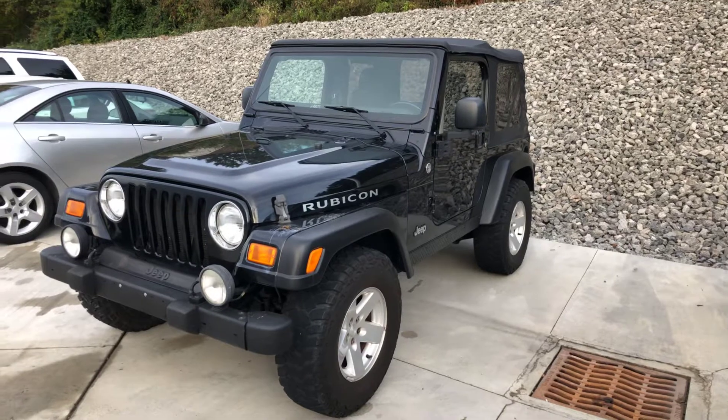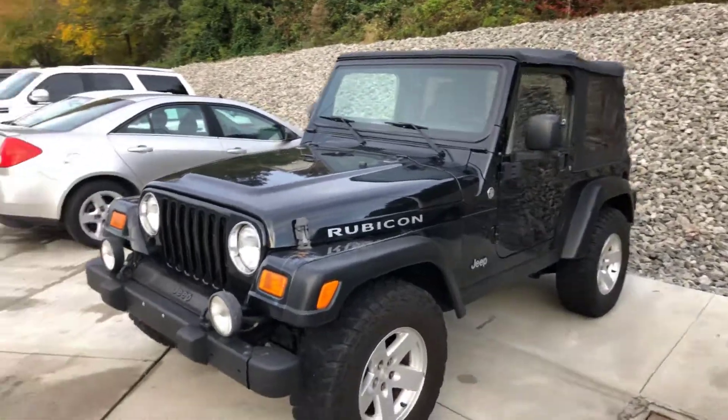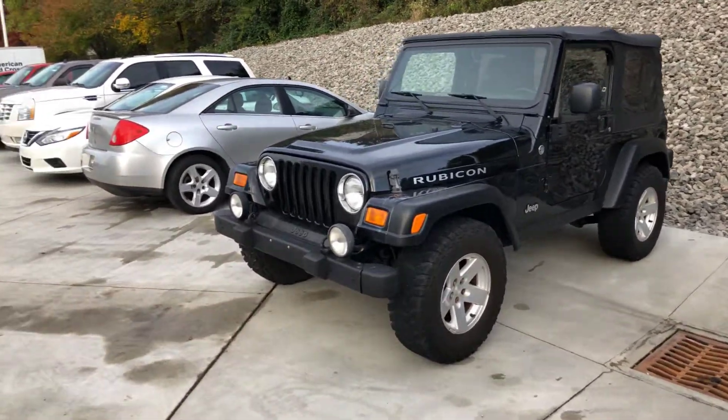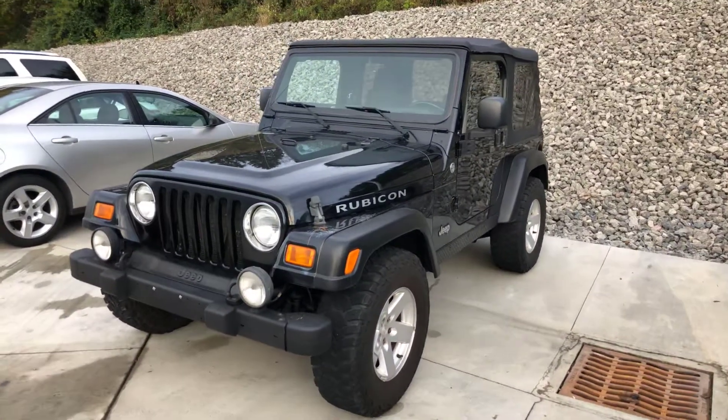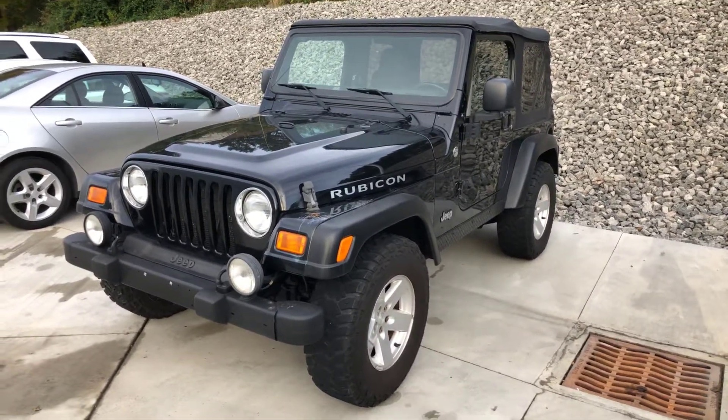Not 100% sure on that, but if you've got any questions, please give me a call: 330-385-9100. I'd be happy to answer any questions you might have, and we can take it for a test drive. It's a good running Jeep.